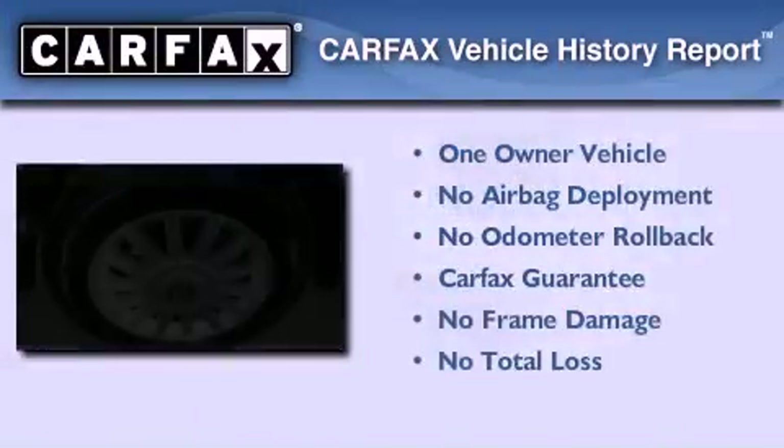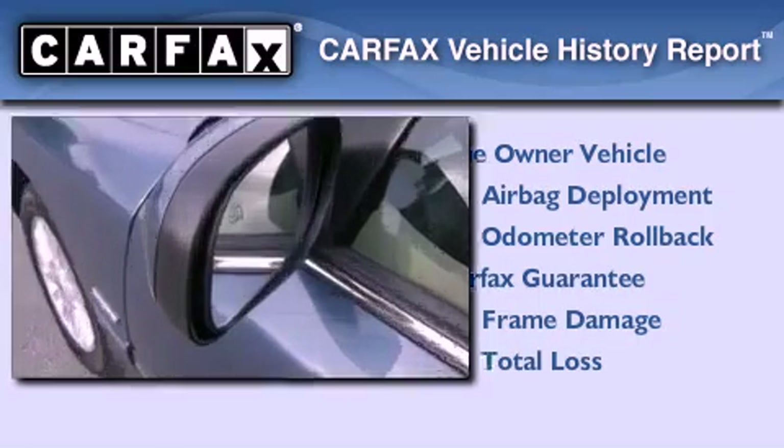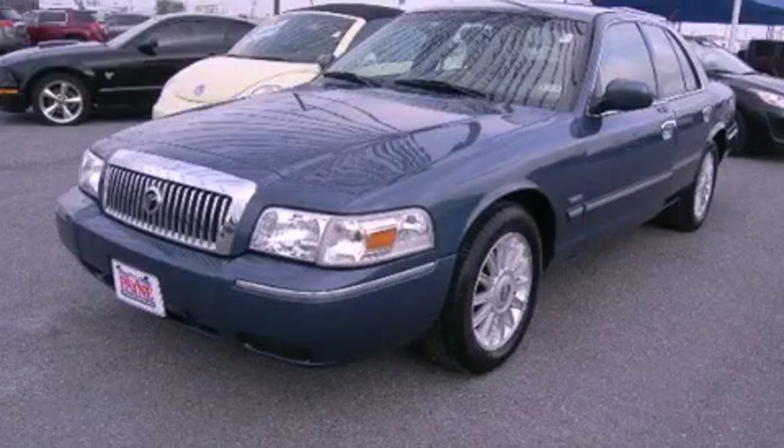This Mercury has had only one owner and it qualifies for the Carfax buyback guarantee. Stop by today and test drive this vehicle for yourself.